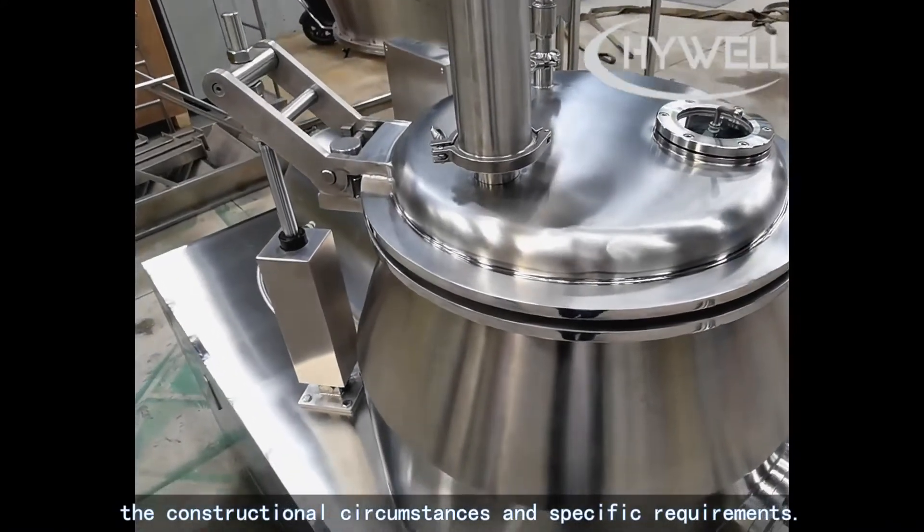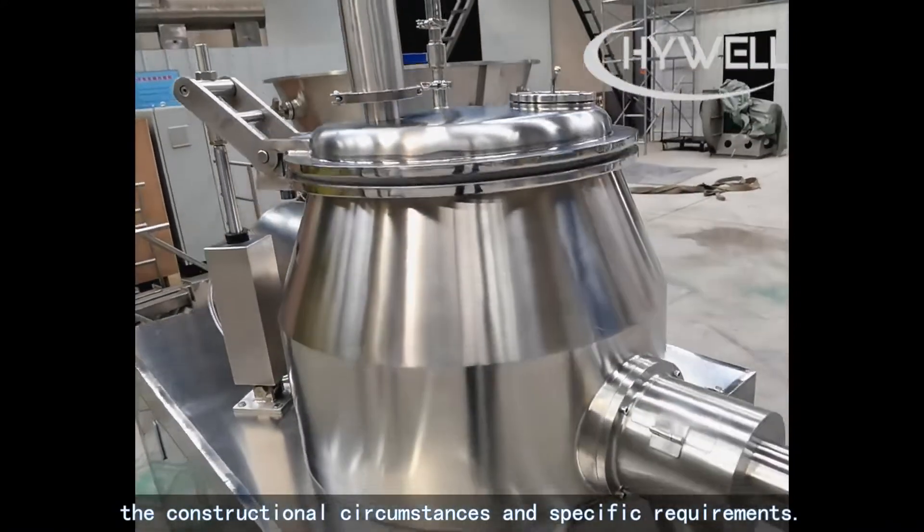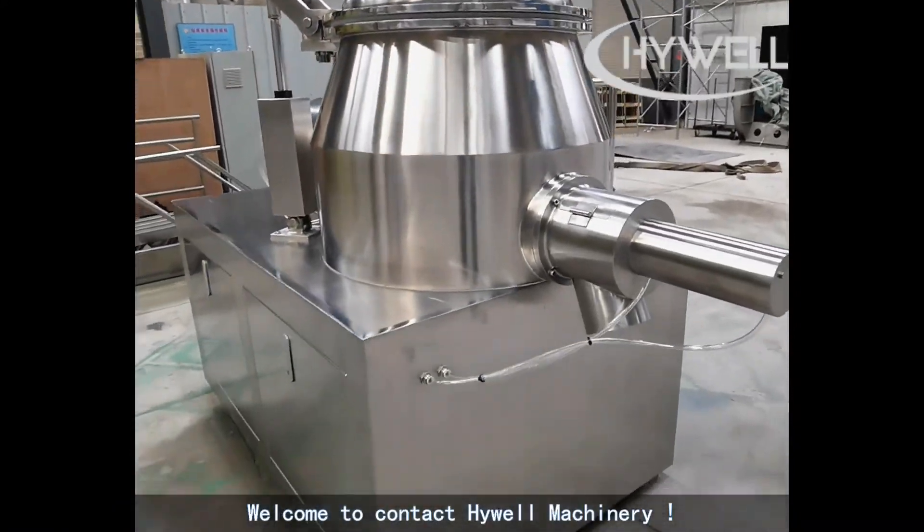constructional circumstances and specific requirements. Welcome to contact Highwell Machinery.